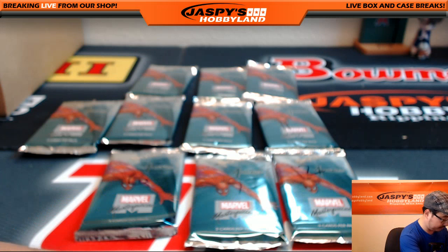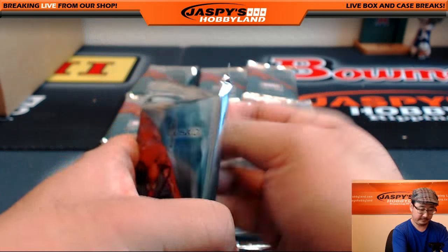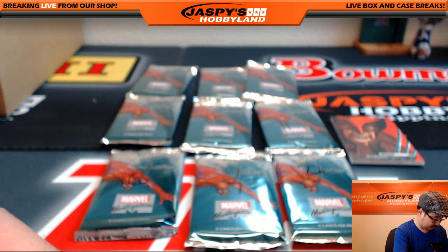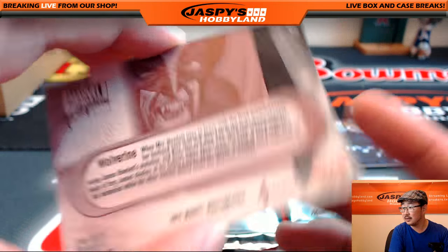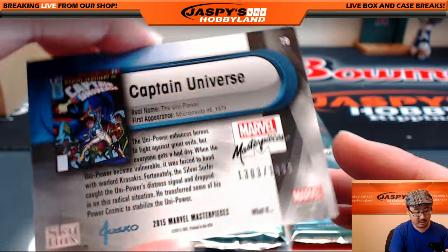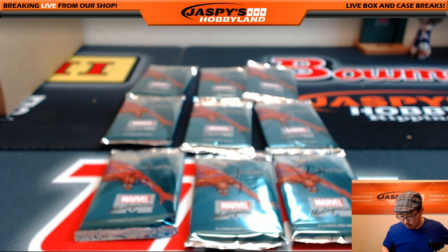John M., you are up next. John has pack two and pack ten. Good luck. Here's two. Multiple Man, 1208 out of 1999. Nice — Wolverine canvas. I like these; the matte finish is really nice. Wolverine canvas for John M. And Marvel Spotlight on Captain Universe, 1303 out of 1499. Nice. That was pack two for John.